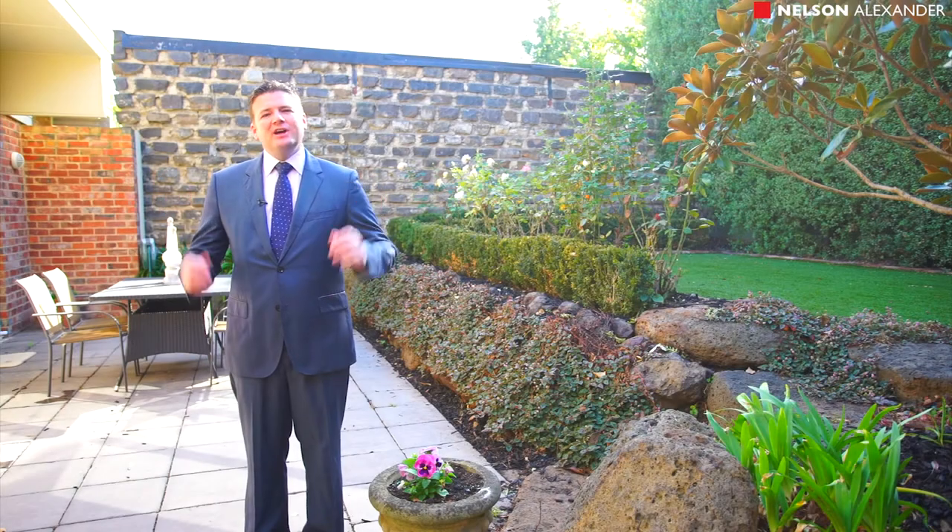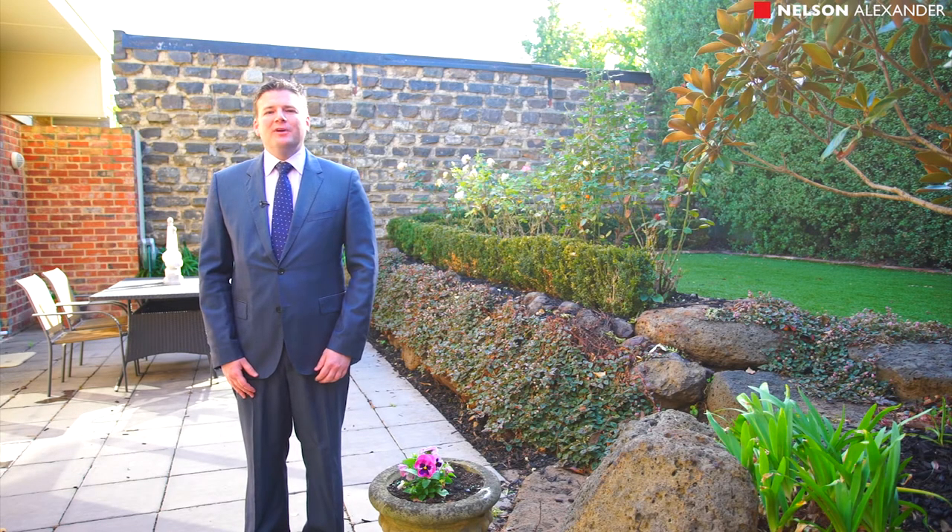Well, thank you for taking our online tour of this beautiful family home in what I think is one of Melbourne's best pockets. But to truly appreciate it, you're going to need to come through and see it. My name is John Matthews from Nelson Alexander and I look forward to seeing you real soon.